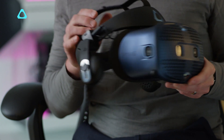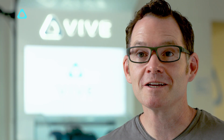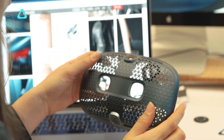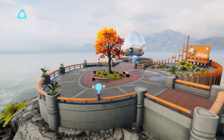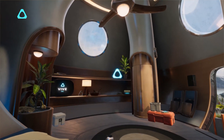A unique benefit of Cosmos is that it can grow with you over time due to a modular front faceplate that can be swapped to change the functionality of the headset. Another feature of Cosmos is it's the first headset to run the exclusive Vive Reality System software — a whole new way to interact with VR functions. But that's for another time. We have a few more stories to share in the coming weeks, so please stay tuned and we can't wait to show you more. Thank you.